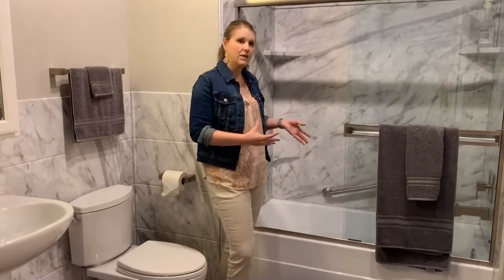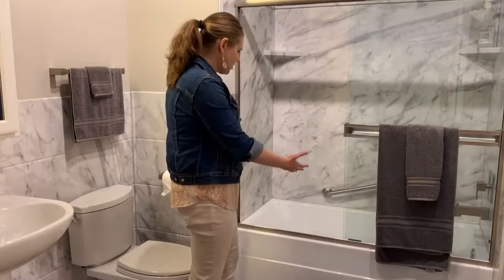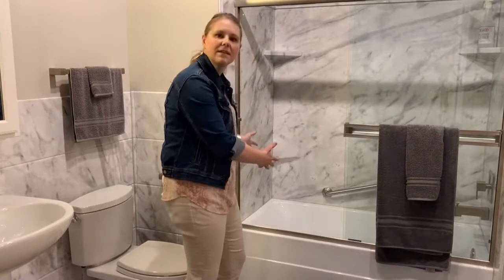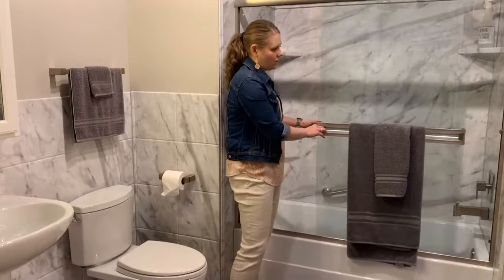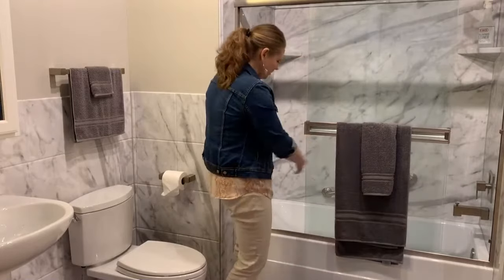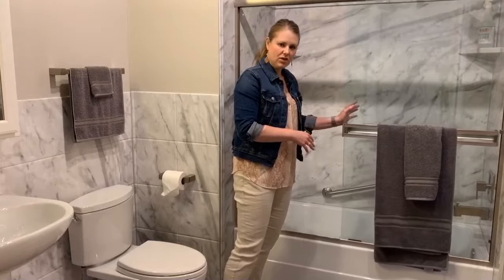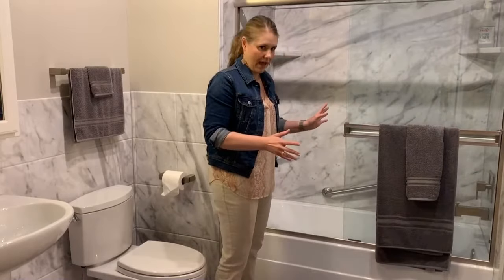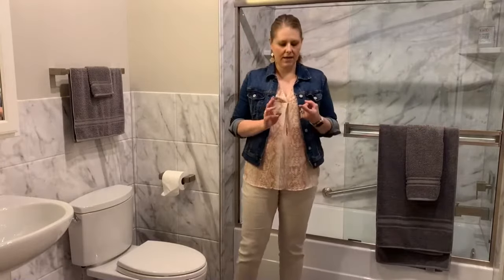Now, with a bathtub, if you have little kids that you're bathing and you are assisting them, as you can see a shower door very much limits your ability to get in and help a child in the bath. Even if you move it all the way over, you're still limited in your space to reach in, so a shower curtain works well for that.